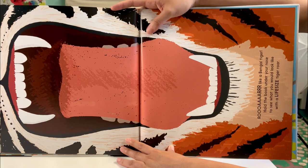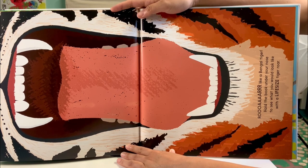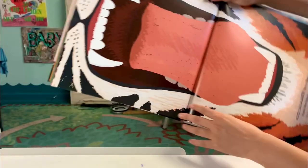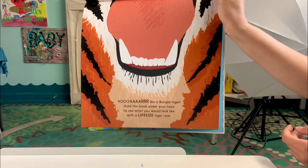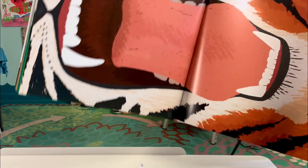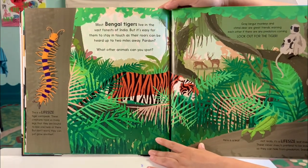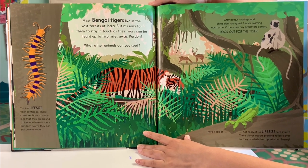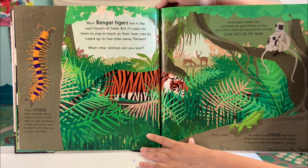Roar! Roar like a Bengal tiger. Hold the book under your nose to see what you would look like with a life-size tiger roar. Roar! Most Bengal tigers live in the vast forests of India. It's easy for them to stay in touch as their roars can be heard up to two miles away. Pardon? What other animals can you spot?